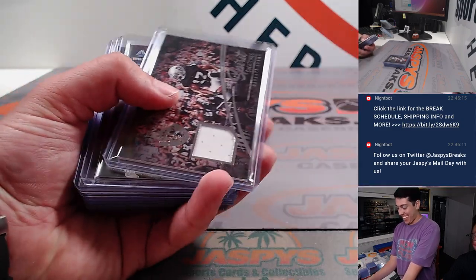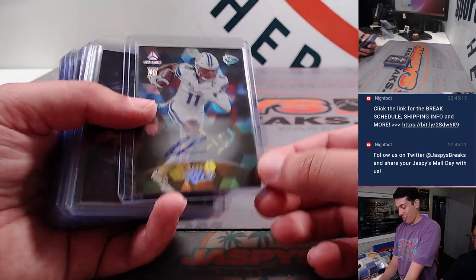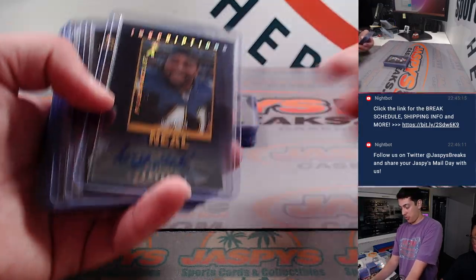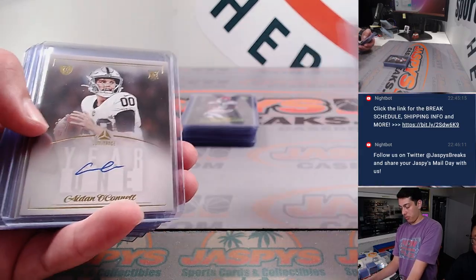We had a Davante Adams Spirit Swatches, Rashi Rice auto to 100, Stephon Diggs patch, Aaron Rodgers patch, Lorenzo Neal auto to 100, Malik Willis to 35.